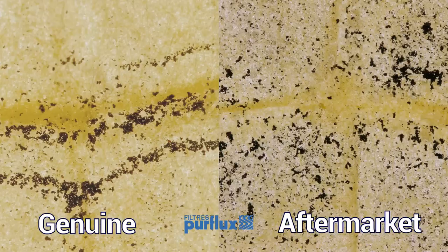Now comparing the genuine Perflux filter with the aftermarket one — honestly, it seems that in this case the aftermarket product did a better job at retaining particles, although it's possible the area from which the sample was cut received fewer particles. In any case, it looks like the original and the aftermarket product use the same or very similar media materials and have similar performance.